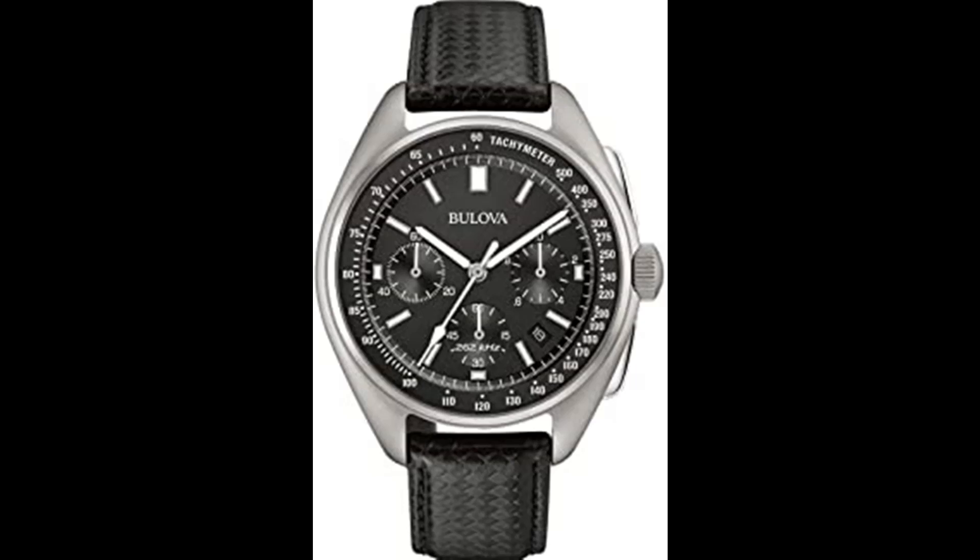From the Precisionist collection, featuring Bulova's proprietary Precisionist accuracy, this advanced chronograph offers 1/1000 second precision over a 12-hour time frame, with accuracy to within seconds a year.